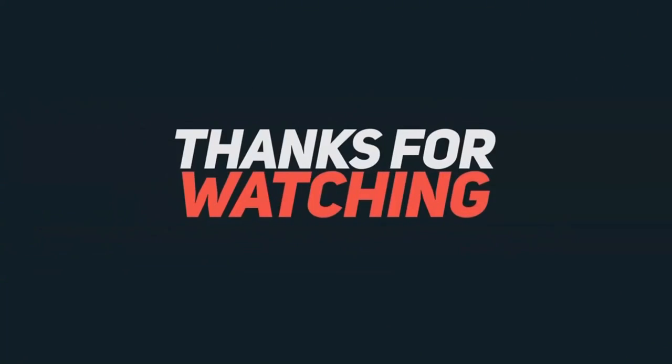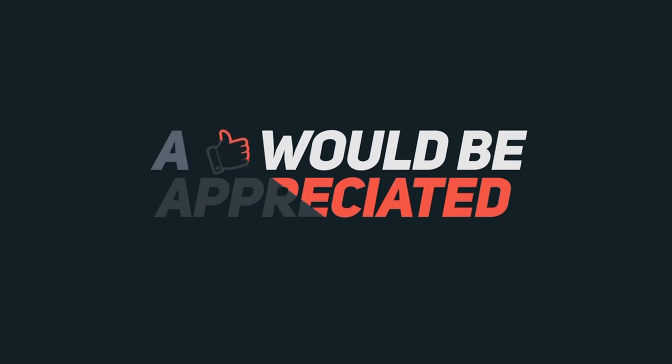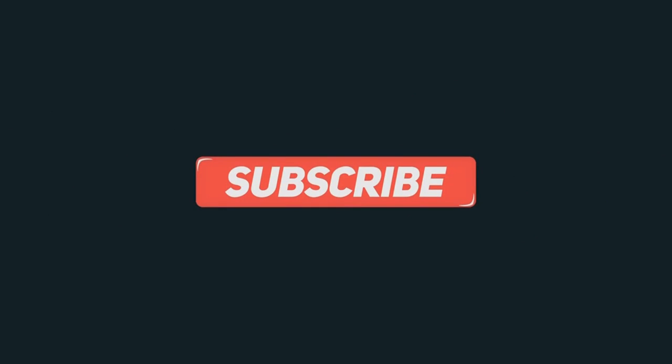That's it for today. If you check the description box, I have links to the GearBest Lockpick Set and all the products I talked about today. If you are interested in Locksport and security and want another video, please let me know in the comments section. Please subscribe, and remember — if I can do it, anyone can do it. I'll see you later.